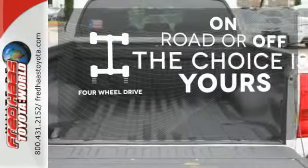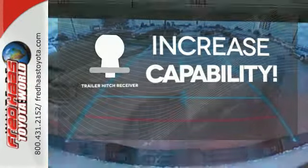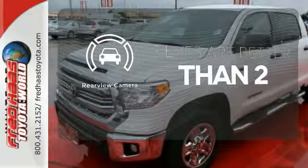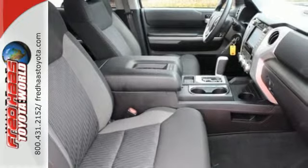Four wheel drive provides extra traction when you need it. You're set to handle any job or haul any of your toys with the trailer hitch receiver. The backup camera gives you a clear picture of what is behind you. It has strength in all the right places.